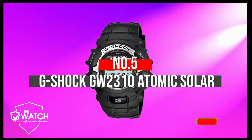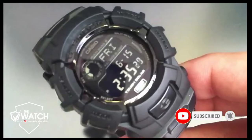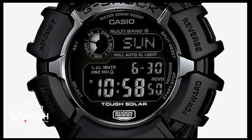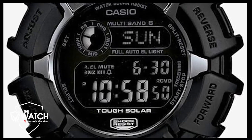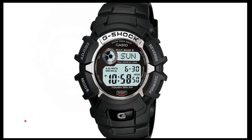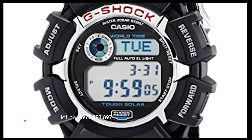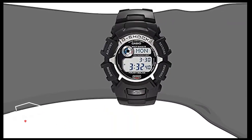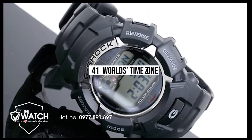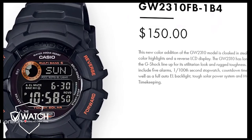Number 5: G-Shock GW2310 Atomic Solar. Here comes the classy G-Shock Solar, a perfect amalgam of durability and versatility combined. There are a lot of features — let's discuss them in detail. This multifunctional watch is solar-powered with a full backlight, making it a much more viable option. There is nothing else one could wish for with 4 alarms and 41 world time zones.